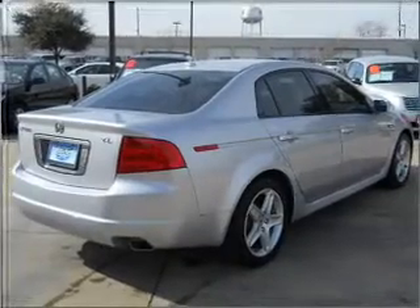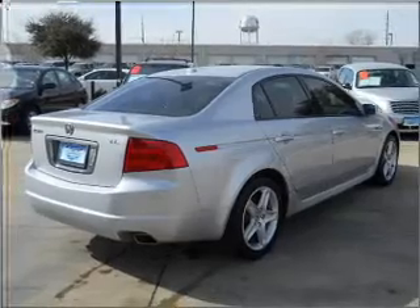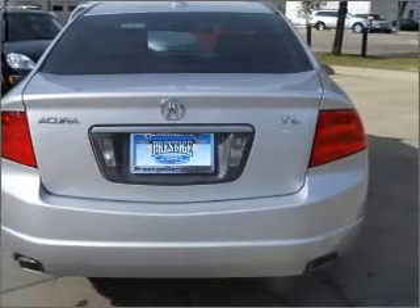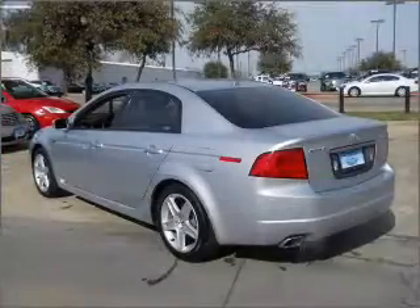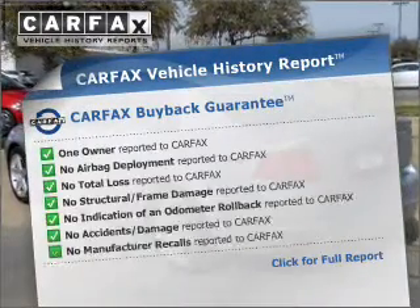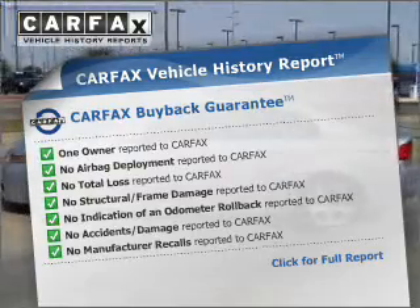Anti-lock brakes help you bring your vehicle to a safe stop. Heated seats offer comfort in cold weather. The sunroof lets fresh air in and memory settings make for a more comfortable ride. An included Carfax Vehicle History Report allows you to purchase with confidence and the knowledge that your buy was a smart choice.